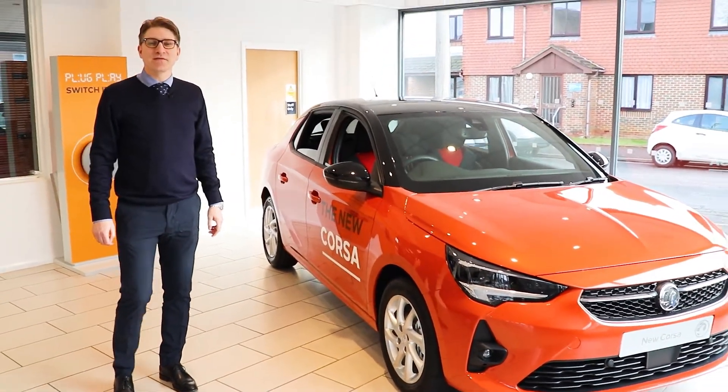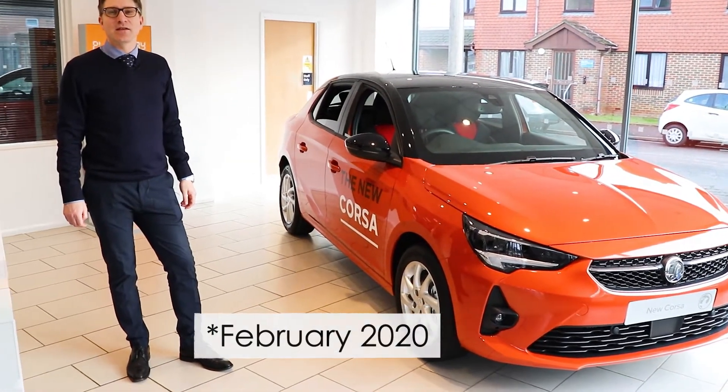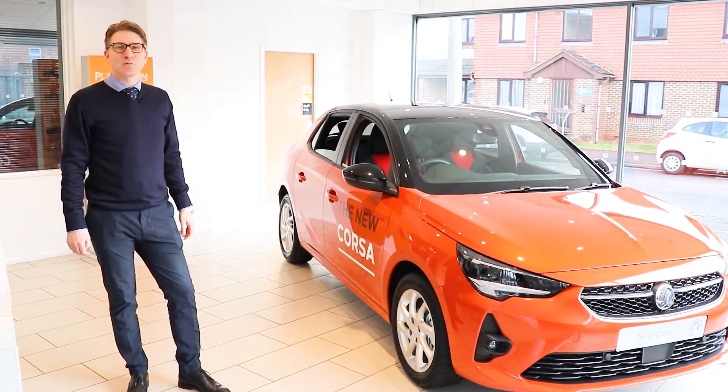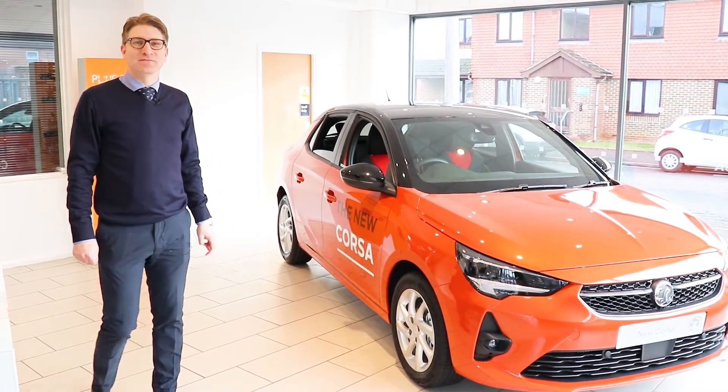The new Corsair E is available to collect from February of next year, but you can order it now, and there is a £3,500 plug-in grant available too. So it's worth popping down to see and test drive the all-new Corsair.